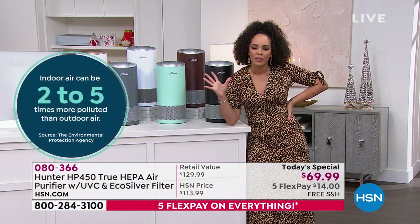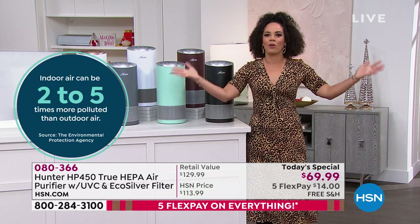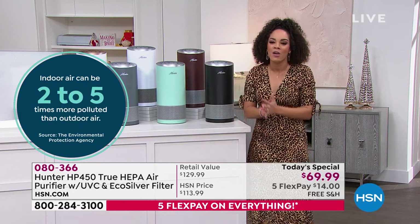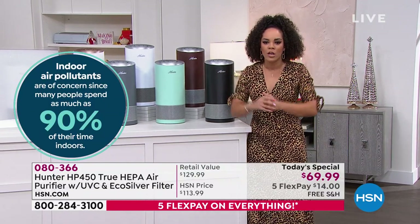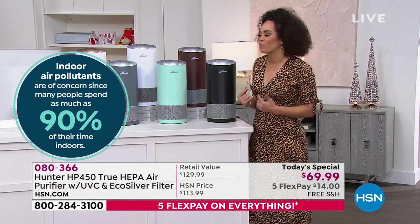When I saw that, it really hit me — their indoor air can be two to five times more polluted than outdoor air. I would have never thought that. That's why this is such an important Today Special, because we know many of you are having loved ones over, you're spending time in your home, and it's important to think about what air you're breathing in.